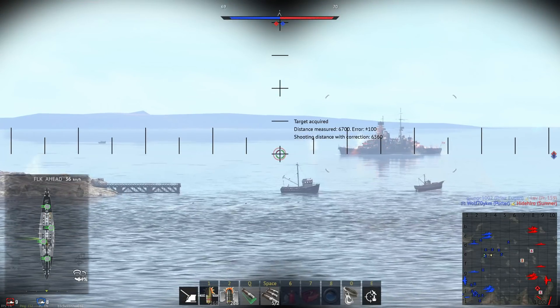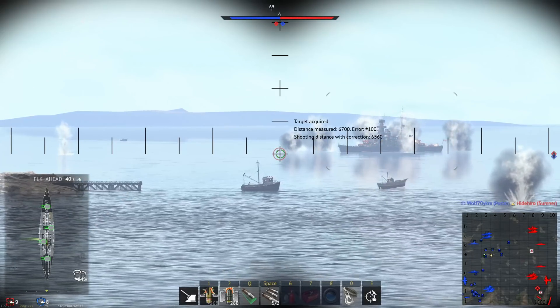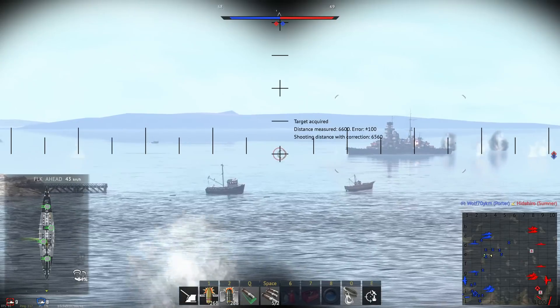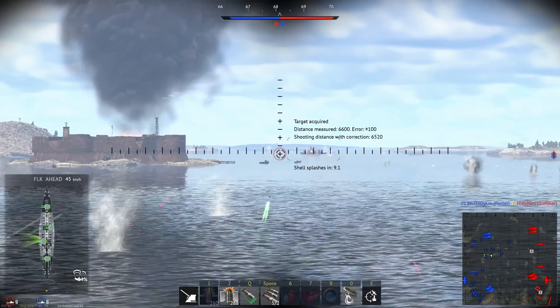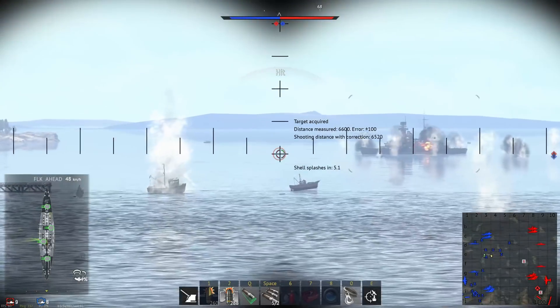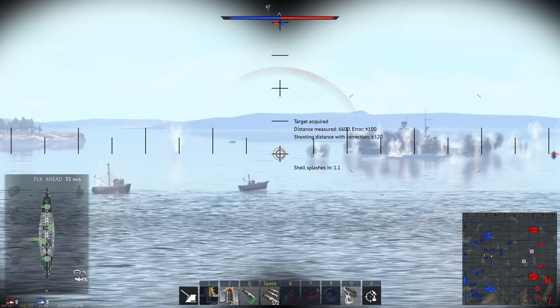In Update 2.1, Gaijin added two new battlecruisers to War Thunder: HMS Invincible and SMS Von der Tann. These two were the first battlecruisers of Great Britain and Germany respectively, and as such are natural to compare to each other. Of course, with any comparison, historic context is important, so let's get to it.